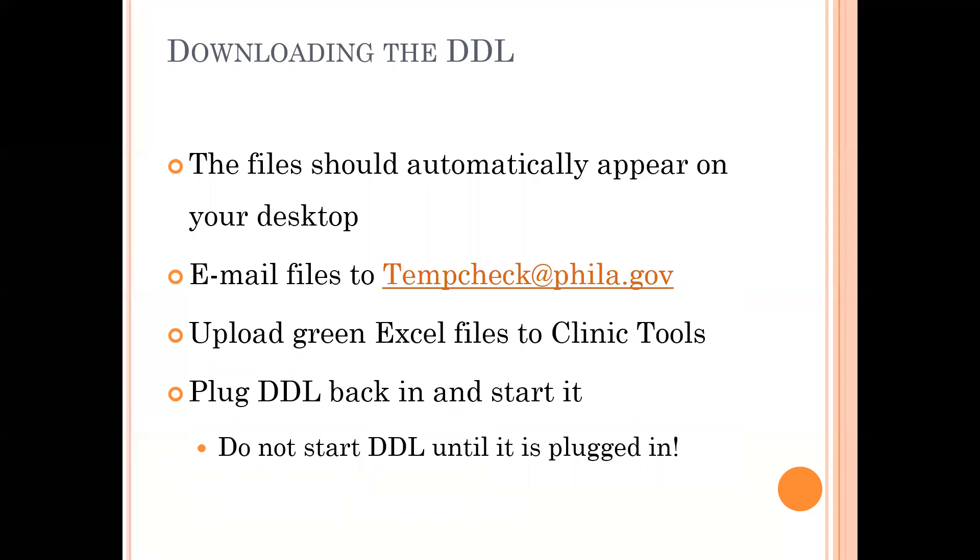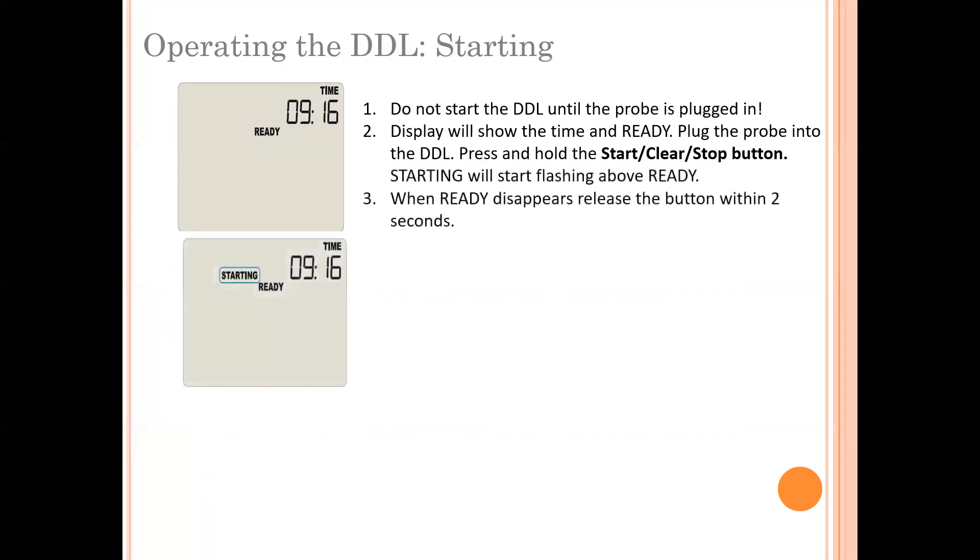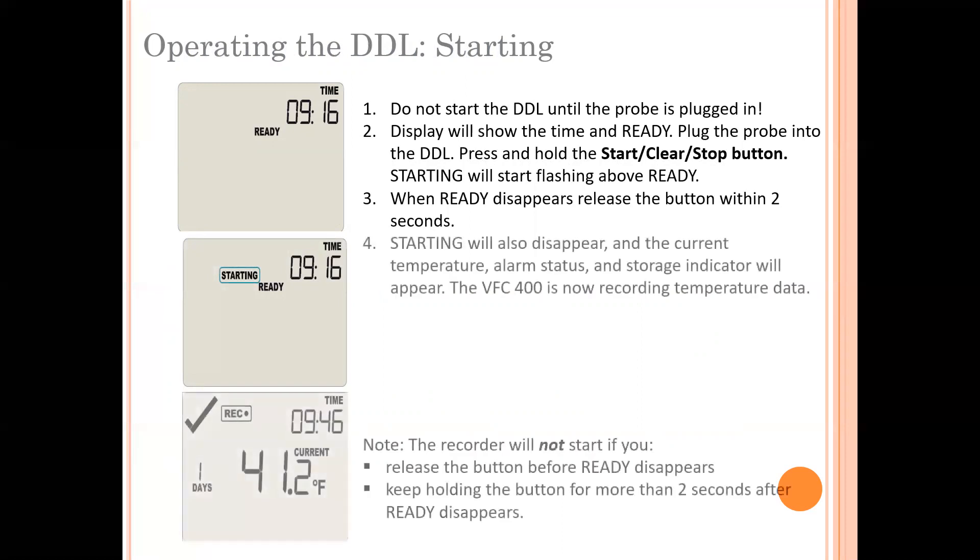Now that you're done, take the DDL back to your probe, plug it back in, and start it back up. When the DDL says 'ready,' that means you can turn it back on — this is what happens after you download the temperature data, as it switches from 'stopped' to 'ready.' Hold down the start/clear/stop button for two seconds and let go. If you do it right, the current temperature will reappear and the day count will be reset to one.